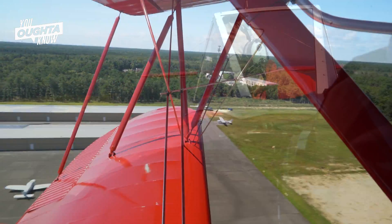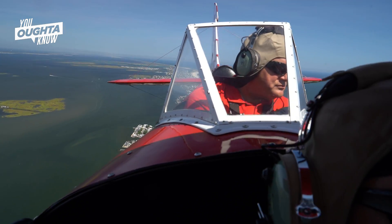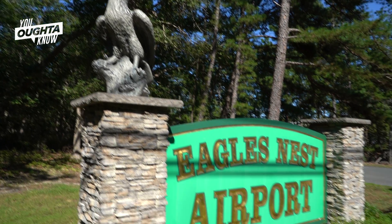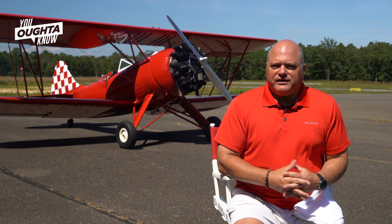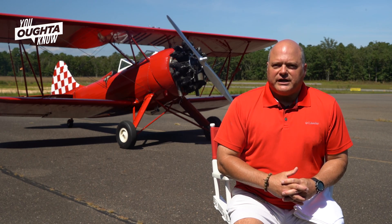Most people that run a biplane operation fly a WACO UPF-7 because you can fit two people in the front seat. I fly out of Eagles Nest Airport outside of Long Beach Island. I found this one just west of Chicago about seven years ago and it was in great shape.